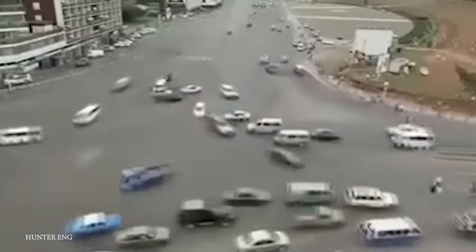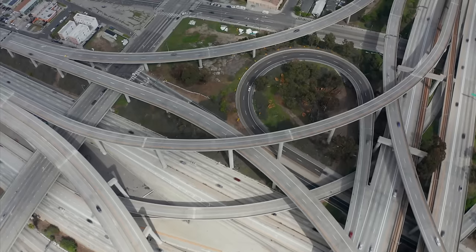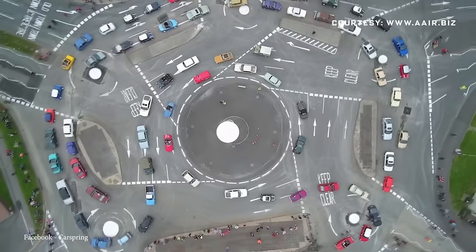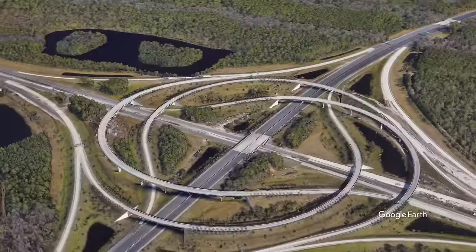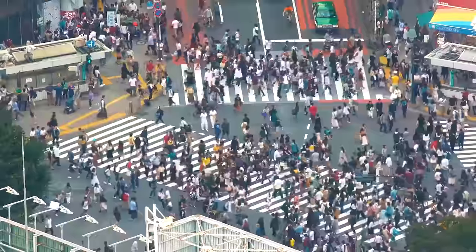From multi-level stack interchanges that soar into the skies to bewildering roundabouts with their own ecosystems of underpasses and overpasses, today's video is on the 15 most complex intersections in the world.